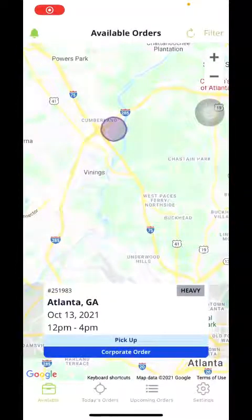Hey, what's going on everybody? This is Wade here. I'm going to show you guys how to navigate this load up app.